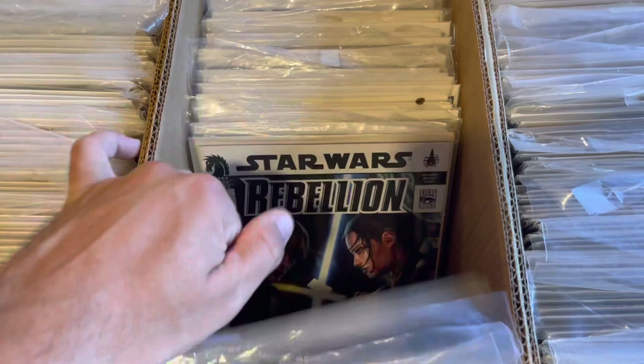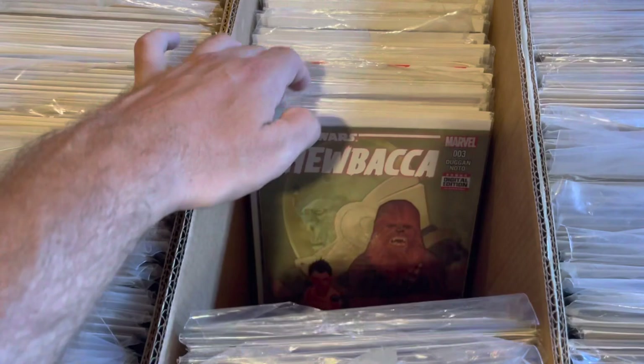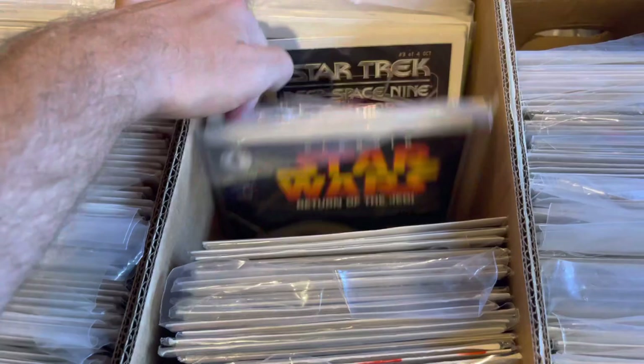So I start paging through this and I quickly start seeing: one, everything's in a bag and board. A lot of things were double bagged and boarded. Two, it wasn't just issue one of Shadows of the Empire — it was issues one through six. It wasn't just X-Wing Rogue Squadron number three — it was one through four. It was complete mini-series of these Star Wars runs together. So I started getting excited.